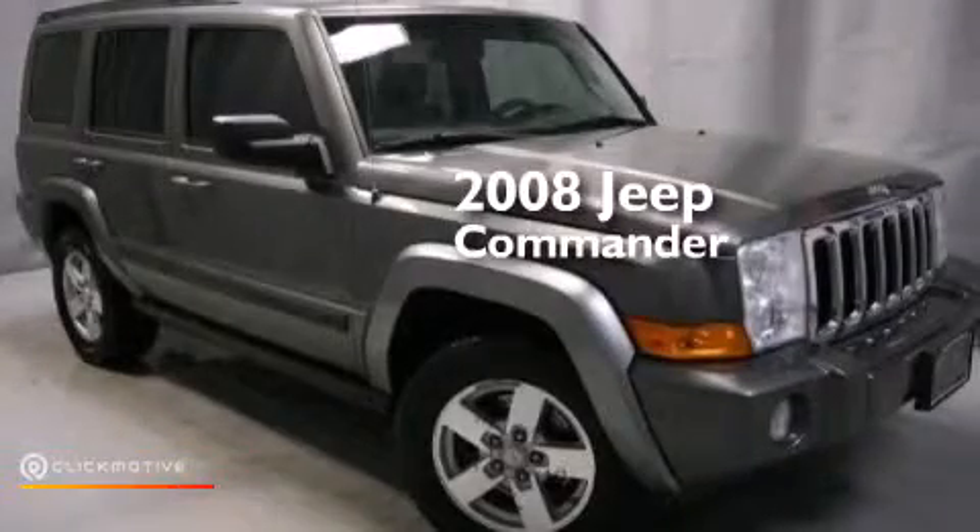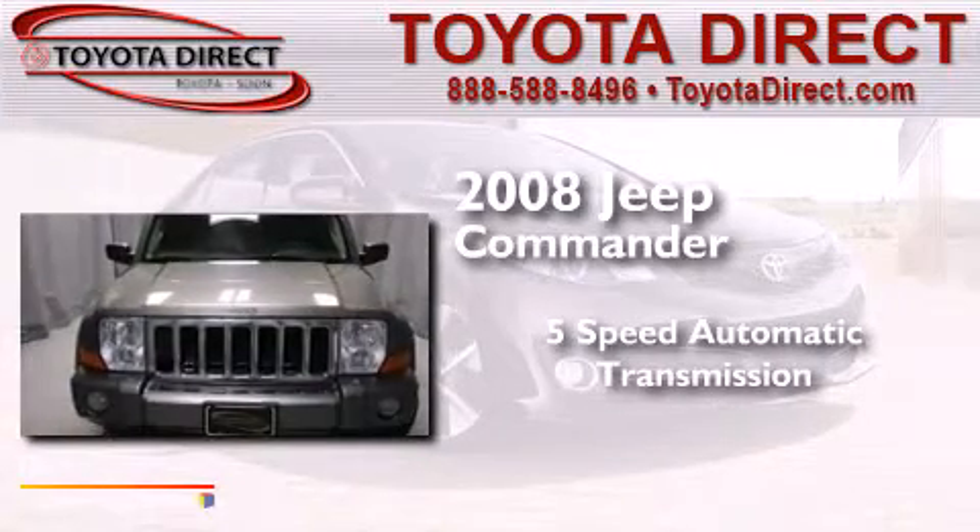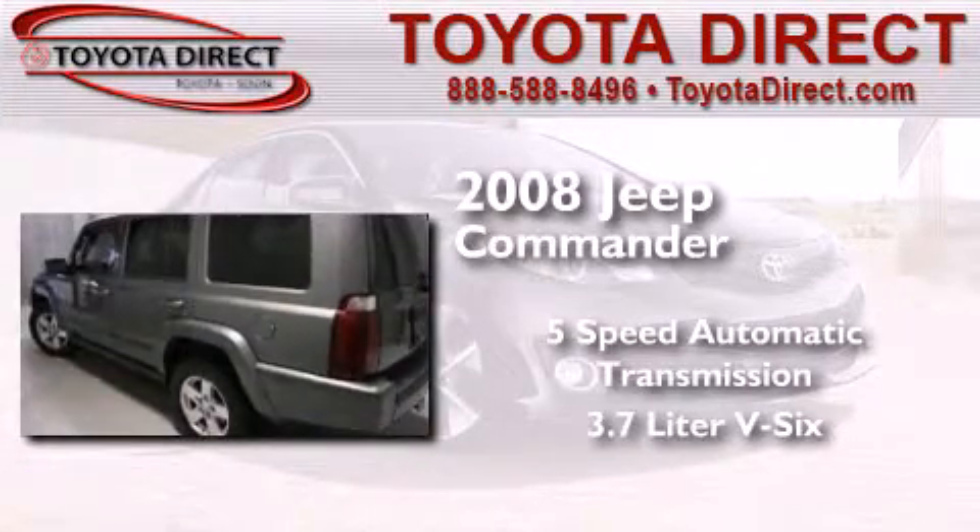This is a 2008 Jeep Commander. This SUV has a five-speed automatic transmission and a 3.7 liter V6.